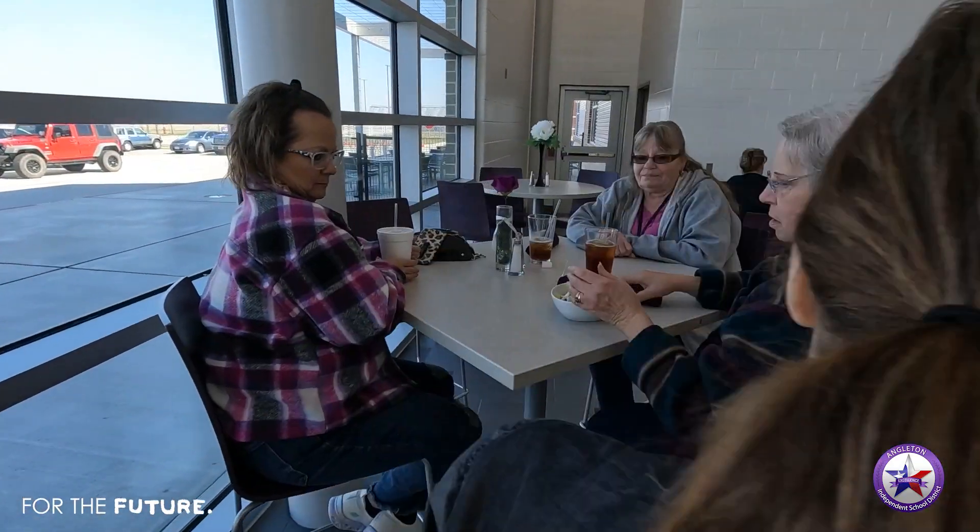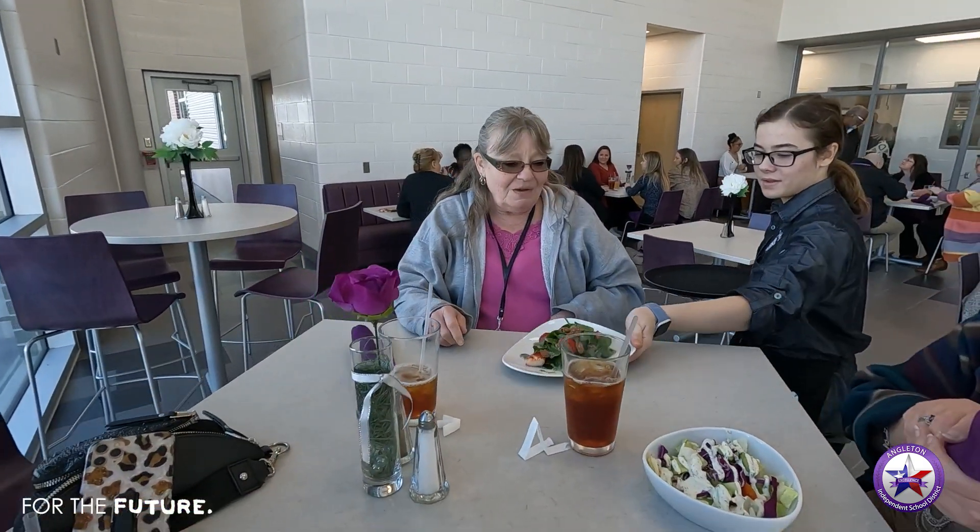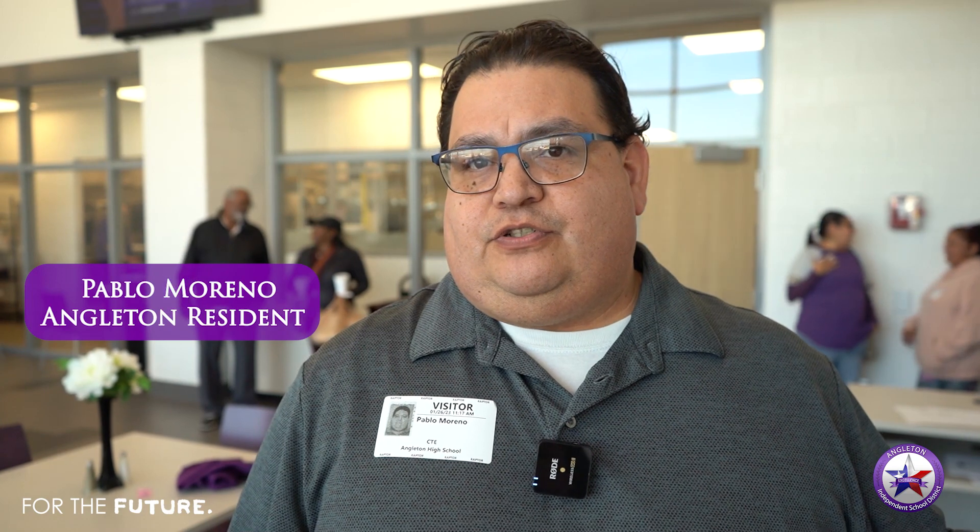I'll definitely tell all my friends to come check it out because we're all foodies, right? For $12, the atmosphere, the students, and the three-course meal — it's a great time.